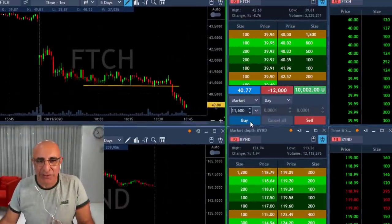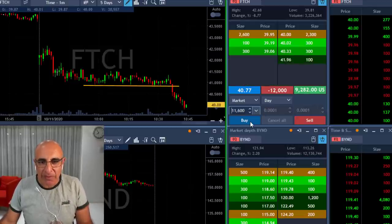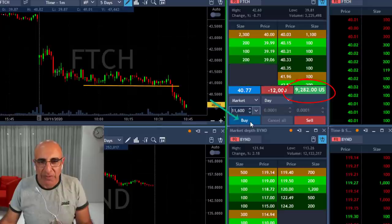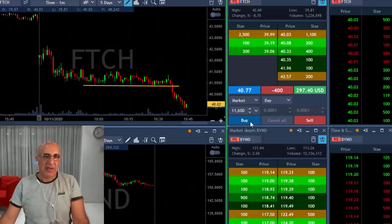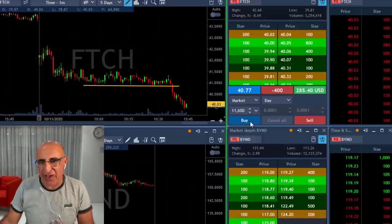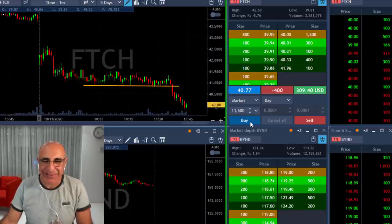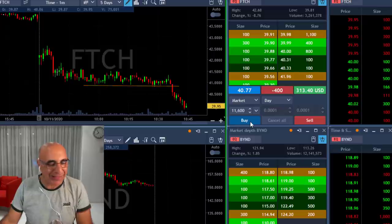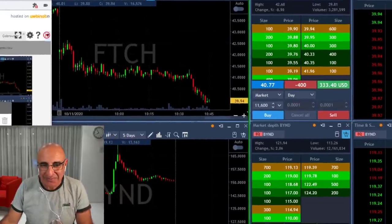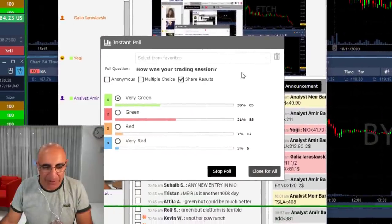FTCH — well traders, everything I'm touching is just going well today. $9,000 — about to cover. Wow, that was my seventh in a row green trade. I never had that — that's a world record for me. Twenty years of trading and never had seven winning trades in a row, never ever. I just asked my trading room members to let me know how they're doing.